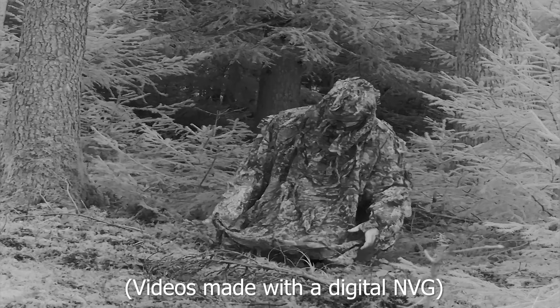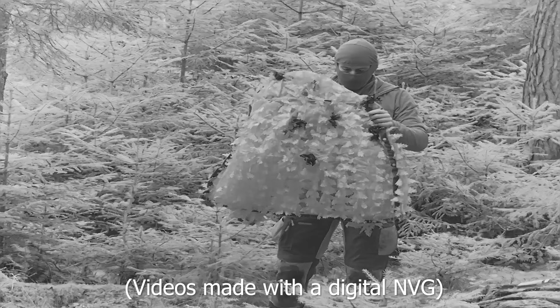NIR camouflage is useless. Or is it? Recently I made a video about NIR camouflage and there have been a lot of comments that it's useless in times of thermal devices. So let's talk about this topic.